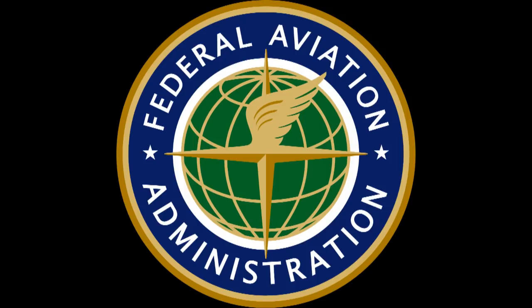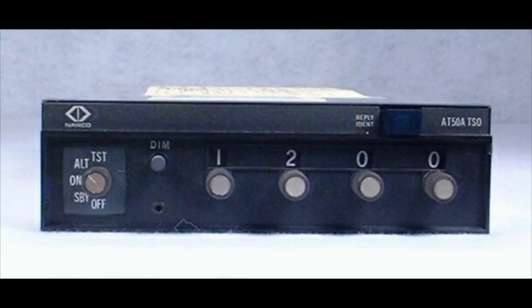Remember, it's illegal to switch off a transponder in any controlled airspace. Now, don't get the wrong idea — I think the new ADS-B technology is fantastic. It does a lot of neat things, especially for safety and collision avoidance. There's no doubt about that. Plus, the ability to see other aircraft on your relatively inexpensive ADS-B receiver display, like on ForeFlight or any of the other mapping programs.